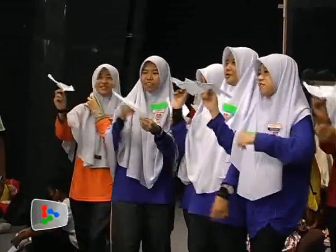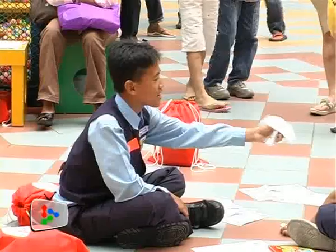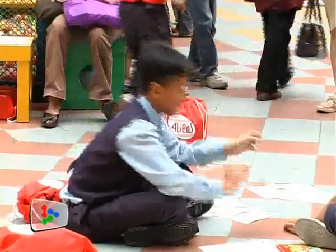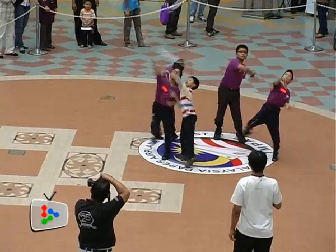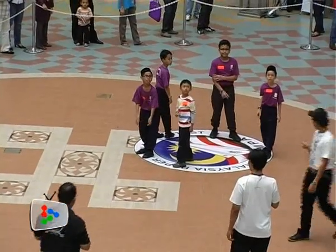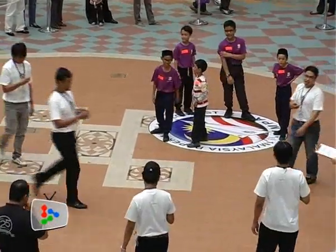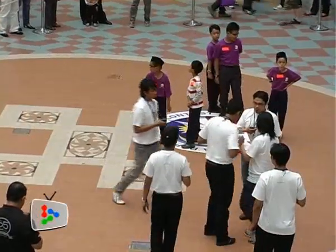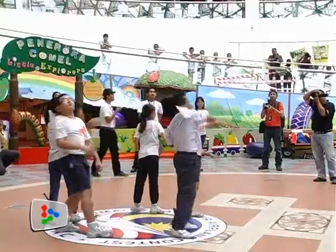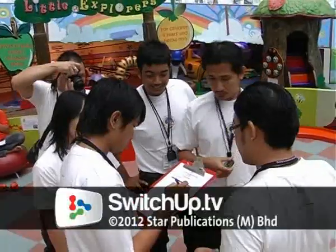20,000 ringgit worth of prizes including smartphones and tablets were given out to winners. 14-year-old Muhaimin Abdualif from SMK Subang Bestari was the big winner — his plane hovered in the air for 9.85 seconds, just a second shy of the winning time in the 2011 worldwide paper airplane contest. Other winners include 10-year-old Nool Raiz Daniel with a flight time of 5.69 seconds in the primary school category, and Walmart Shamsul Nizam in the open category with a time of 5.91 seconds.